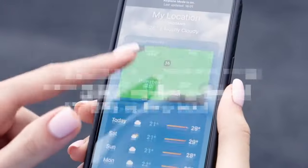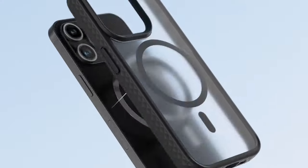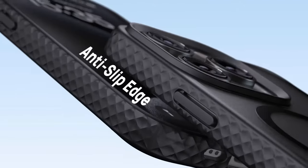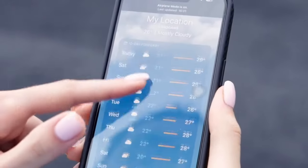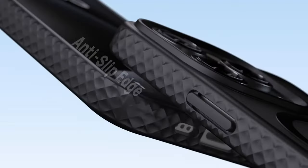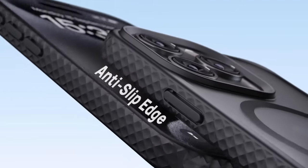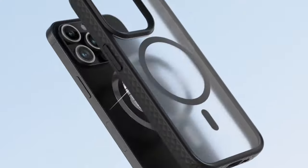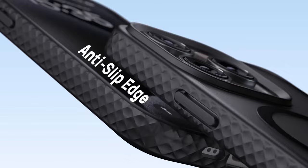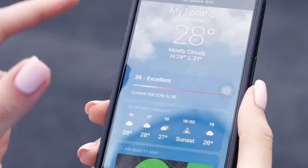On number 4, Lammacall Magnetic Case. The Lammacall Magnetic Case for the iPhone 16 Pro Max is designed to combine functionality, protection, and style. This case features a market-exclusive diamond-textured edge, providing enhanced grip and reducing the likelihood of accidental slips. The anti-slip design ensures a secure and comfortable hold, making it easier to handle your phone with confidence. With its innovative hollow design, the case allows easy access to camera buttons, enhancing your photography experience. You can focus, zoom, and shoot without obstruction, offering a seamless interaction with your phone's camera functions.